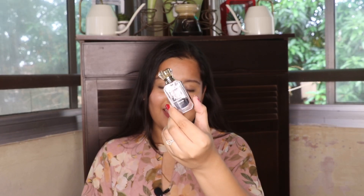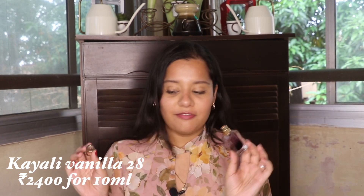The next product that I loved last month was this fragrance by Kayali — it is their Vanilla 28. It is a very hyped fragrance from them and it smells so beautiful. I have a bigger 50ml bottle of this as well, but I haven't opened that yet. This has lasted me a good enough while.